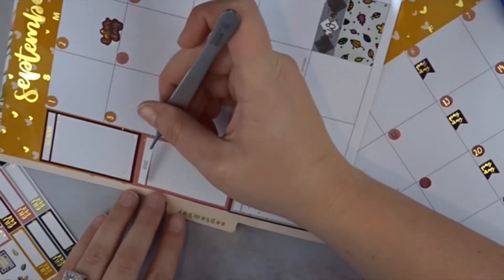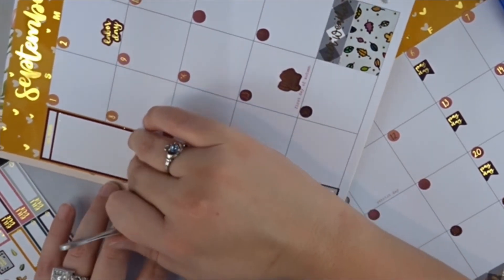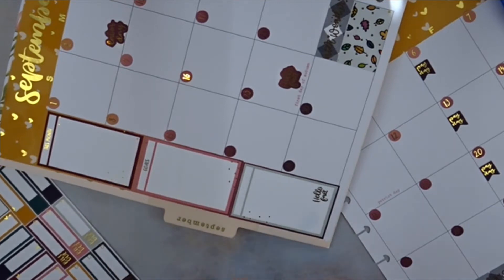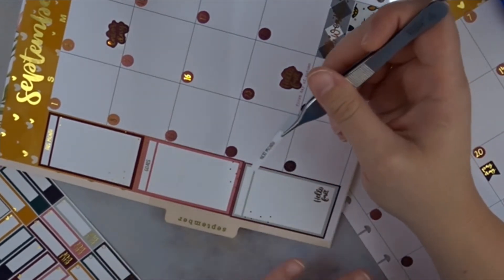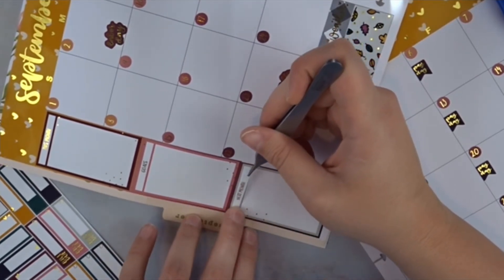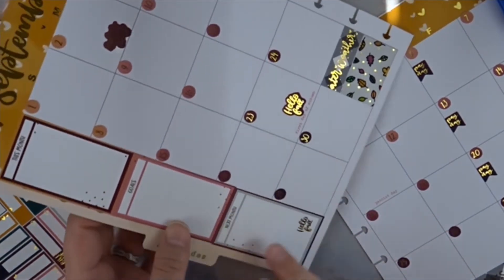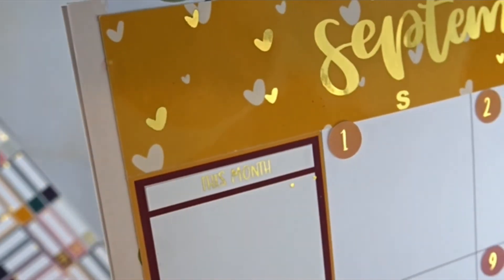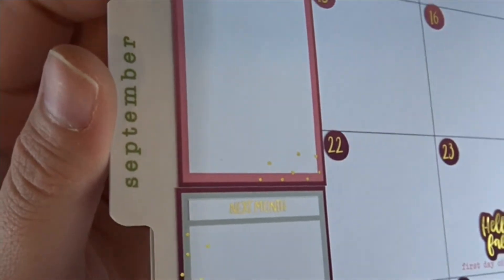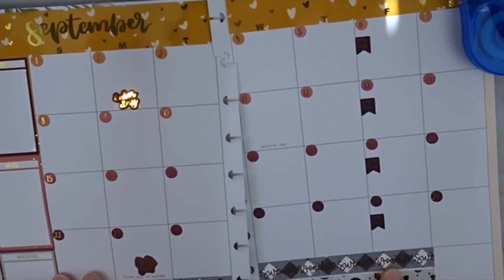The next header I'm going to use is 'goals,' and then the following one I'll use for 'next month.' Look how pretty — you can't even see the label underneath. It's so pretty! Okay so this is what we have so far. Now I need to grab my schedule so I can write down the days.